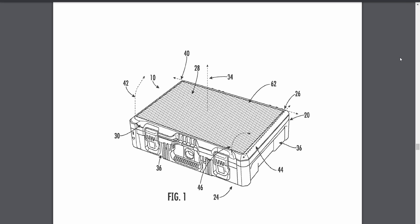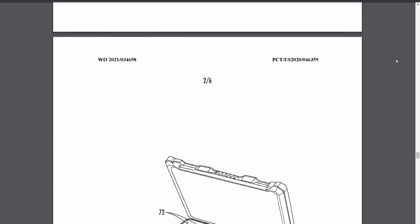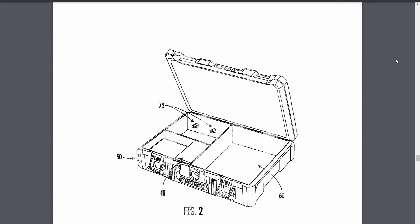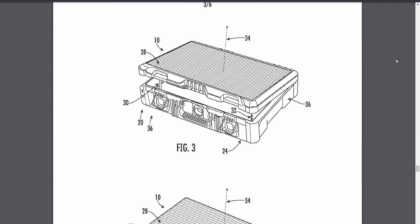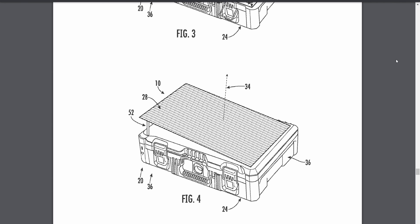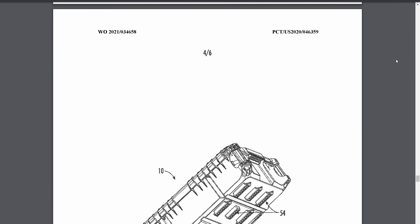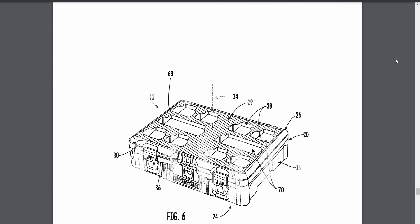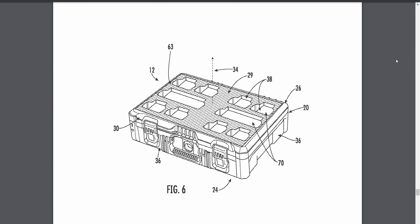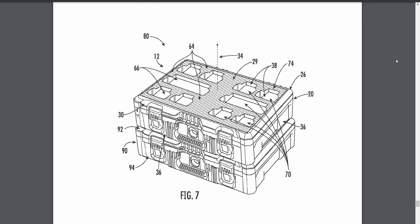This next one is another Packout patent — this one has a solar panel built into the top of a Packout box, giving it the ability to charge your batteries on the go. It sits on top of your Packout stack for sunlight access, and there's an option to tilt the top to keep it perpendicular to the sun for maximum efficiency. Based on state-of-the-art solar technology and its surface area, you're looking at a maximum 50-watt output.